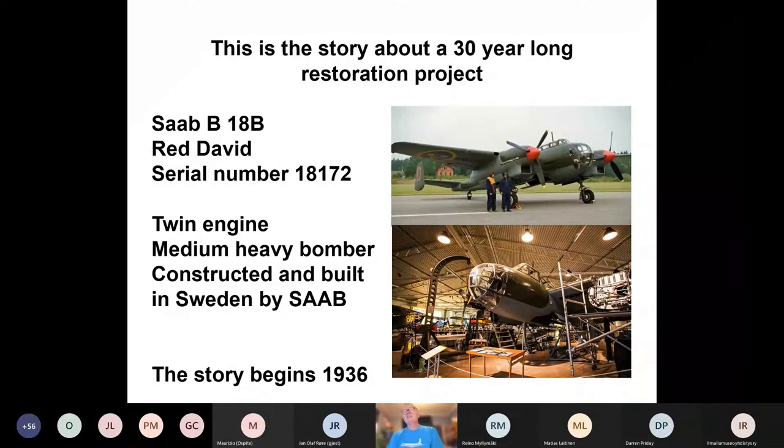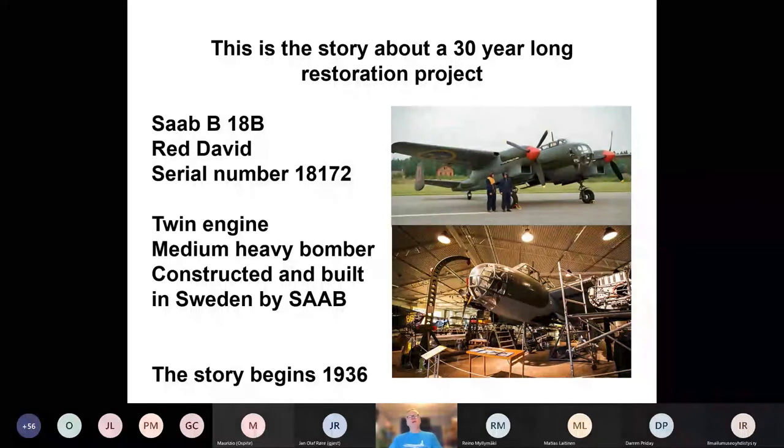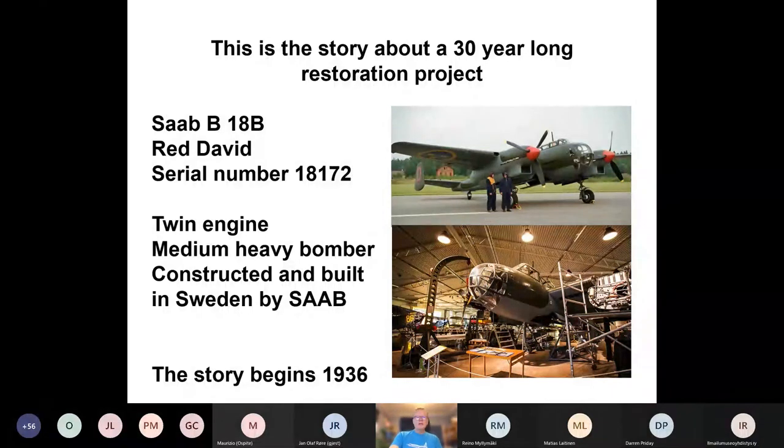Now over to what I'm supposed to talk about — the B-18 project. I think you have to have the context about our museum and the years to fully understand this project. It's a story about the Saab B-18B, the Red David. The serial number is 18172. It's a twin engine, medium heavy bomber — kind of looked like the Hampden. It was constructed and built in Sweden by Saab.